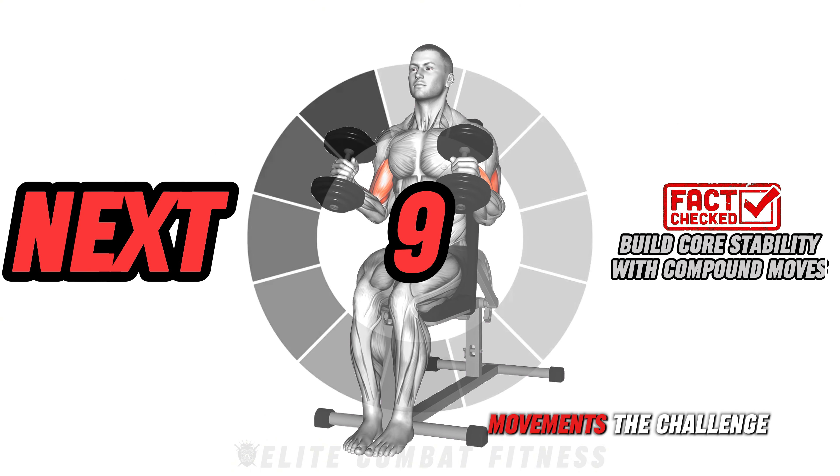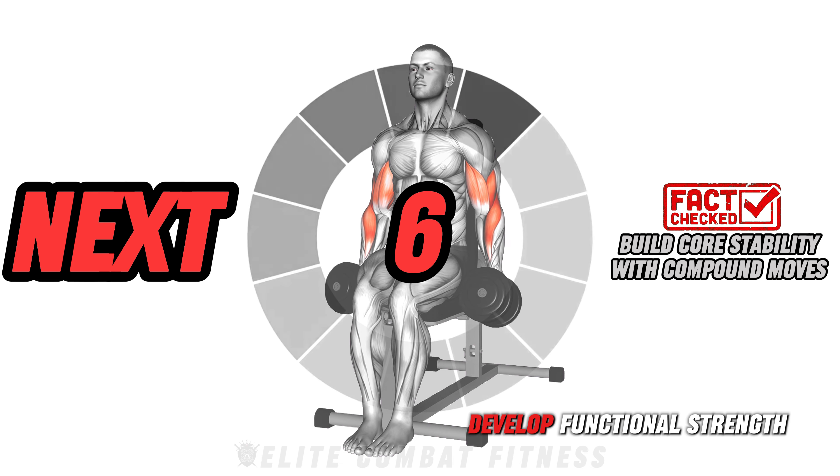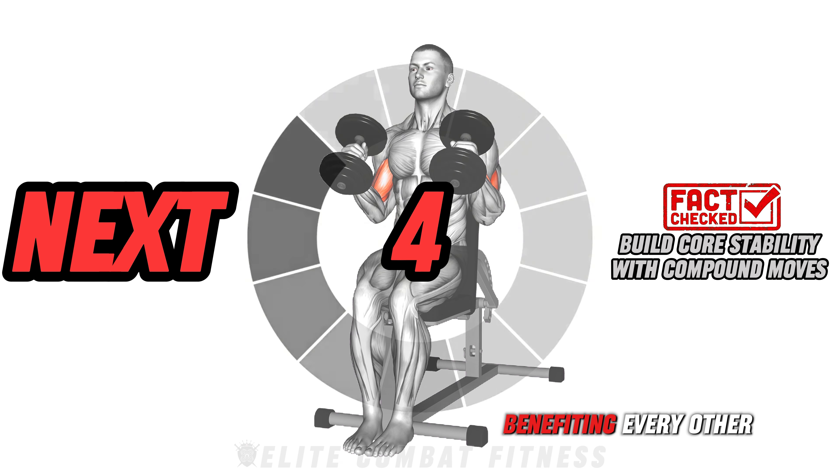Movements that challenge balance and core stability develop functional strength, benefiting every other exercise.